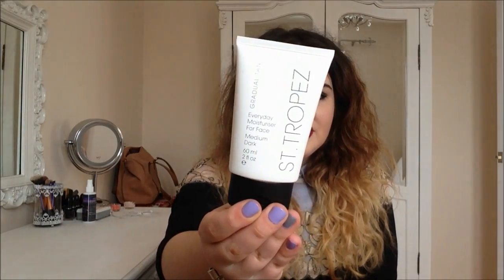I also bought the St. Tropez tinted moisturiser for the face. When I look back at pictures from prom, I fake-tanned my arms and legs but not my face, and I look at my face and think 'why did you do that?' So I've bought this so I don't make the same mistake again — having a really pale face and a very toned body.